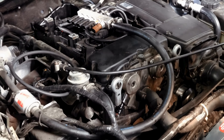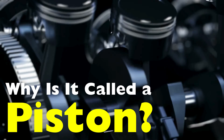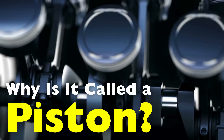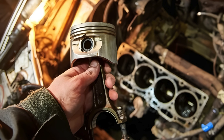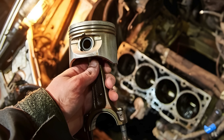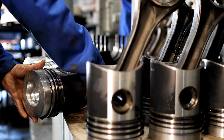Have you ever wondered why one of the most important engine components — the part that moves up and down thousands of times per minute — is called a piston? It's a word we hear everywhere in the world of mechanics: piston engines, piston rings, piston rods. But where did this name actually come from?